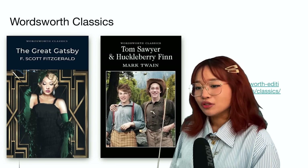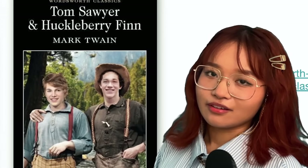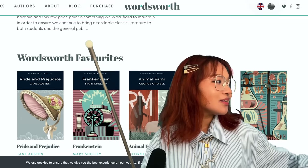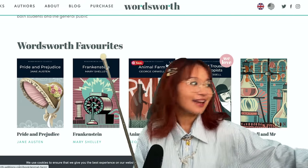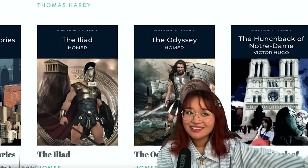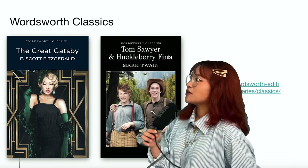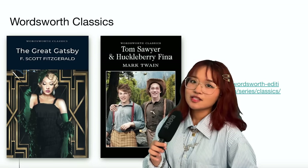Wordsworth classics are kind of like the Shein of books. I really hate faces on covers - Ellen DeGeneres and Pete Davidson are in a little gay romance. Some of them are pretty okay, and then you just have things like the Iliad - like crush me with them ties. I don't want to crap on them too much because they probably don't have a big budget since they're meant to be affordable.